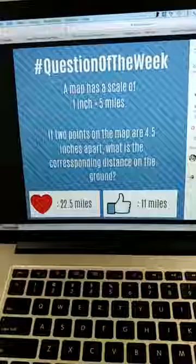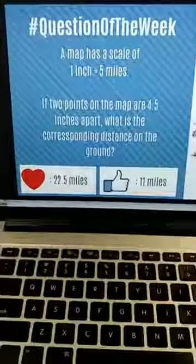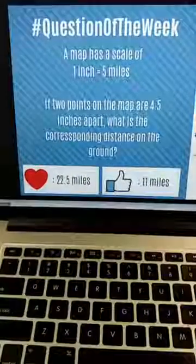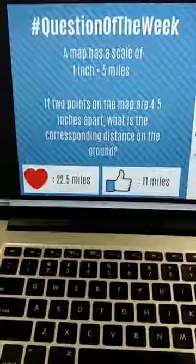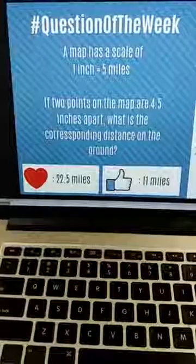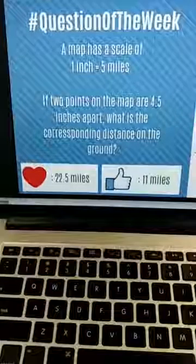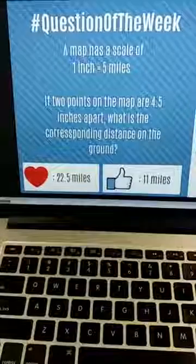Let's take a look at one of our questions of the week. A map has a scale of one inch to five miles — so that's a ratio where every one inch is equivalent to five miles in real life. One inch on paper means five miles in real life. So if we have 4.5 inches apart, what I always recommend is to take a look at your answer choices and get a sense of what they're giving you as options.